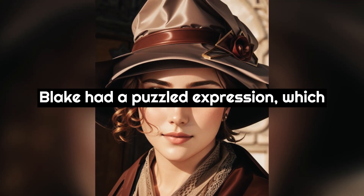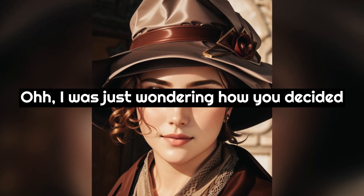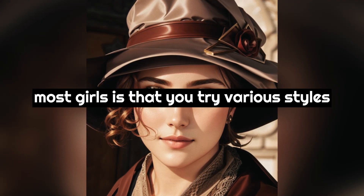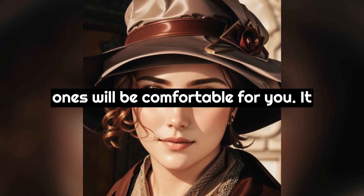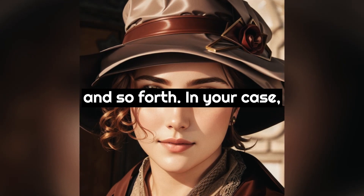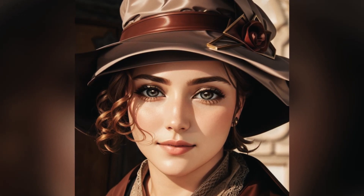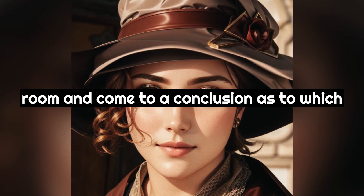Blake had a puzzled expression which prompted Karen to ask what's the matter. "Oh, I was just wondering how you decided on the particular bra you're wearing right now." "Well, what happens to most girls is that you try various styles out until you sort of just know which ones will be comfortable for you. It depends on the spacing of your breasts and so forth. In your case, we'll take you to the mall this weekend and then we can look through all the bras to see which ones you like. You can try them on in the fitting room and come to a conclusion as to which style is best."